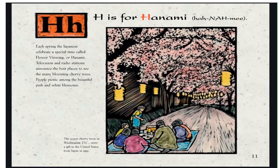H is for Hanami. Each spring, the Japanese celebrate a special time called Flower Viewing, or Hanami. Television and radio stations announce the best places to see the many-blossomed cherry trees. People picnic among the beautiful pink and white blossoms. The 3,000 cherry trees in Washington, D.C. were a gift to the United States from Japan in 1912.